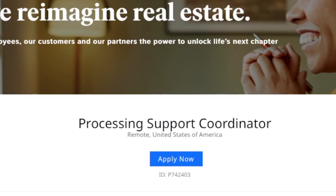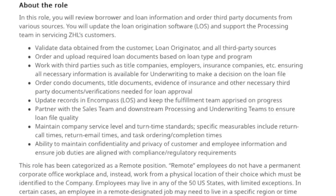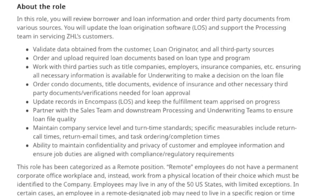This position is remote for the United States only, and it is with the Zillow Home Loans or Mortgage Loans team. You're going to help play an active role and vital part of the loan process. You are going to be the first point of contact for reviewing those loan documents. If you've ever gotten a mortgage or even applied for an apartment for rent, you know you've got to fill out all this paperwork and give pay stubs — they want to know that you can afford the place to live. So you are going to review the borrower loan information and order third-party documents from various sources, and validate the data you get from the customer, loan originator, and all third-party sources.